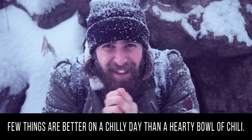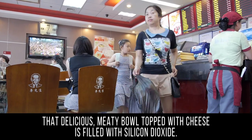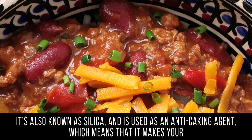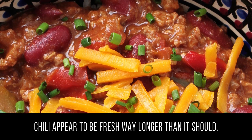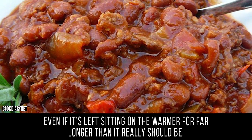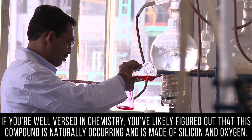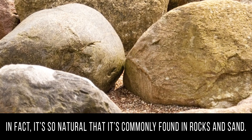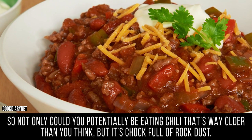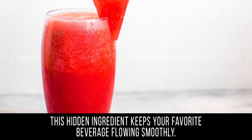Silicon Dioxide. Few things are better on a chilly day than a hearty bowl of chili. However, if you're thinking about grabbing a bowl at a fast food place, you might want to think again. That delicious, meaty bowl topped with cheese is filled with silicon dioxide, also known as silica, used as an anti-caking agent — which means it makes your chili appear to be fresh way longer than it should. Because of the silicon dioxide, your chili won't clump together and dry out, even if it's left sitting on the warmer far longer than it really should be. This compound is naturally occurring, made of silicon and oxygen — in fact, it's commonly found in rocks and sand. So not only could you potentially be eating chili that's way older than you think, but it's chock full of rock dust. It's also used in beer, wine, and various juices to keep your favorite beverage flowing smoothly.